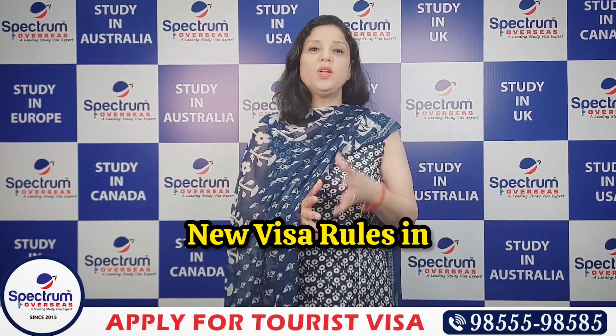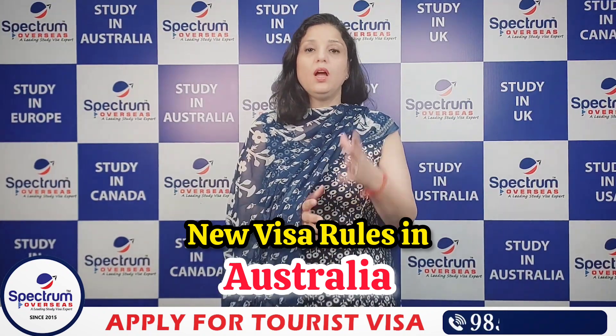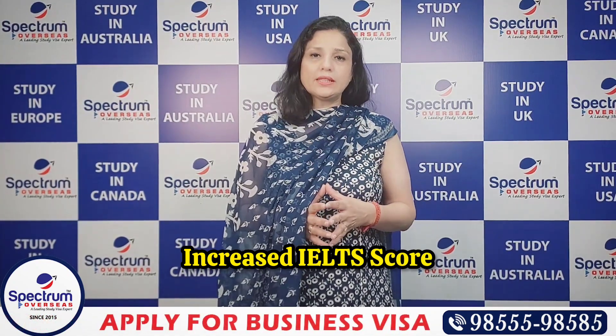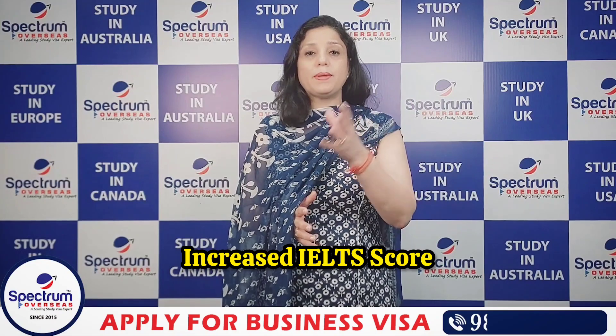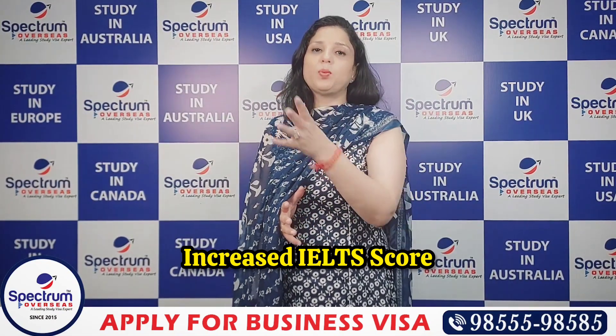Now let's talk about Australia's new visa policies in 2024. Australia has increased their language proficiency test score requirements. Where the requirement was 5.5, it is now 6, and where it was 6, it is now 6.5.